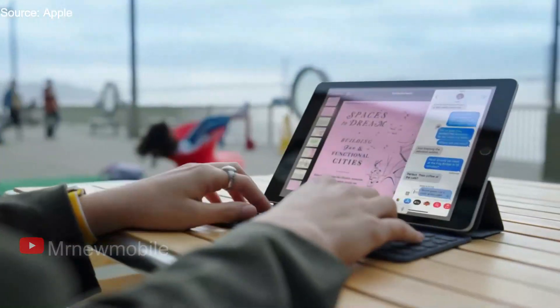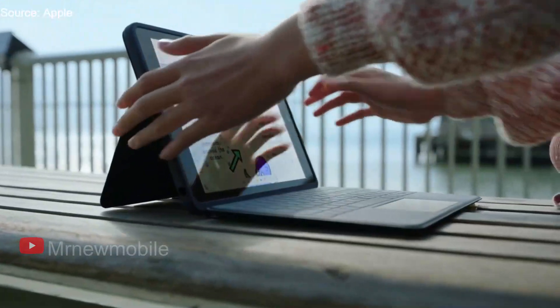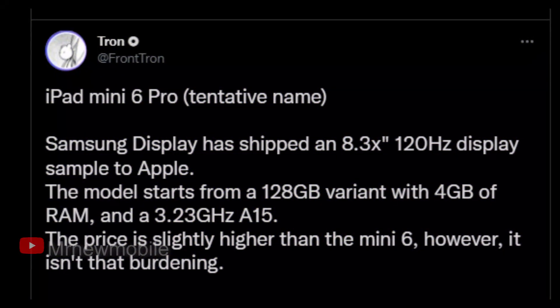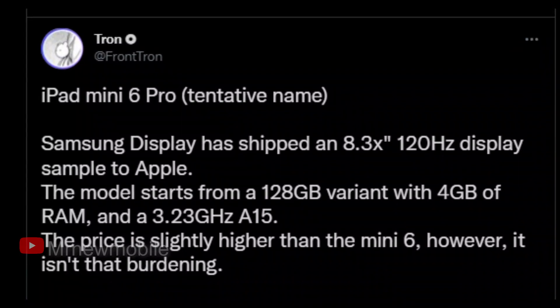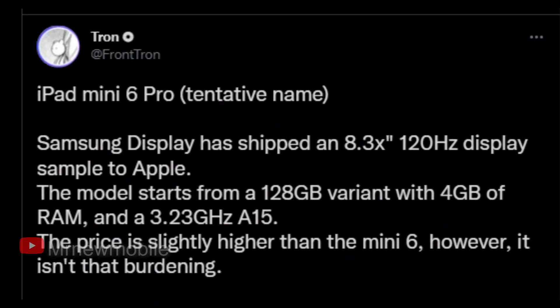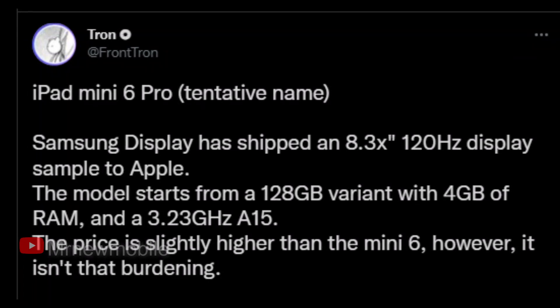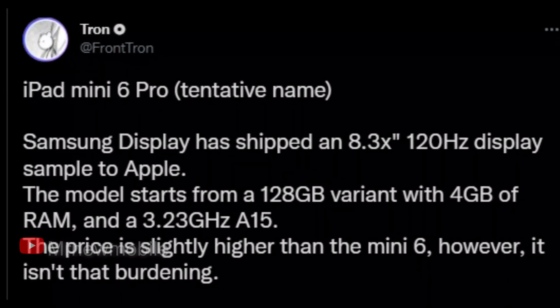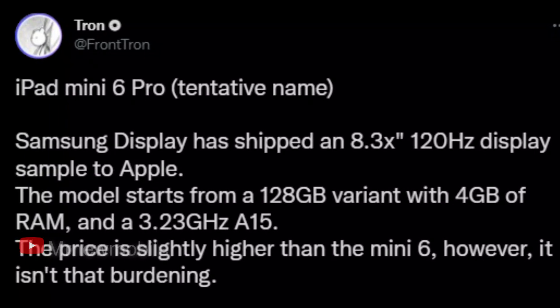Since it only recently launched, now is a very good time to buy the 6th generation iPad Mini. Leaker Frontron shared a tweet of what is called the iPad Mini 6 Pro. So far, the biggest part of the claim boils down to the idea that Samsung's screen division has supplied a sample of a screen just like the current iPad Mini's, but with a 120Hz refresh rate, just like the iPad Pro and iPhone 13 Pro offer.